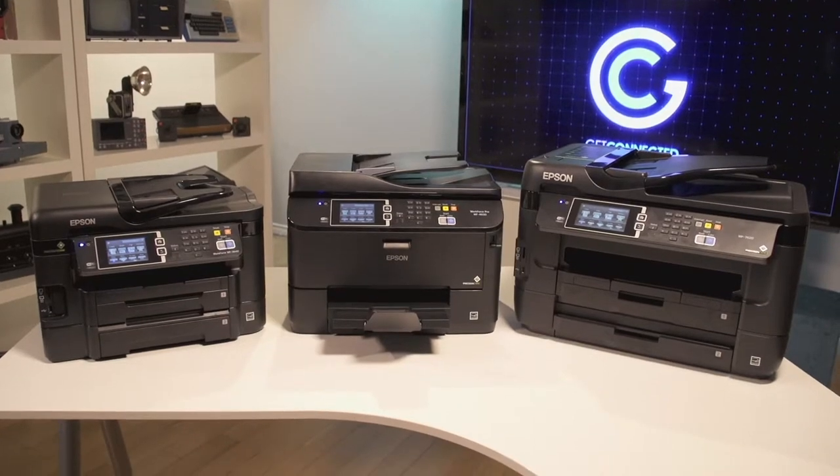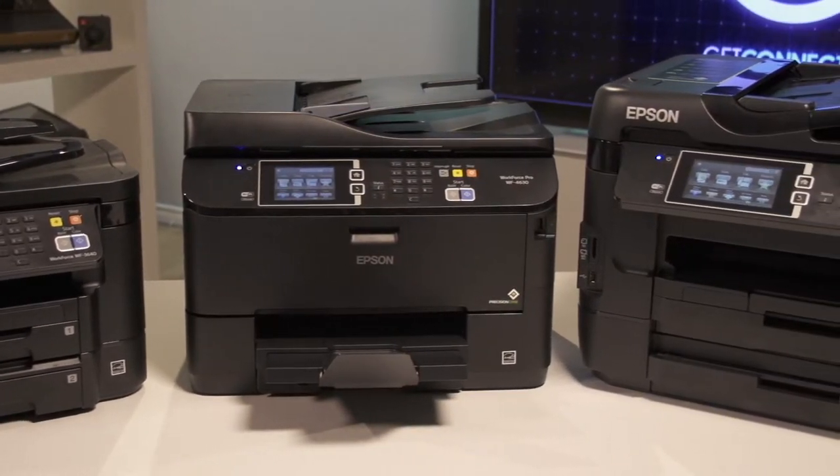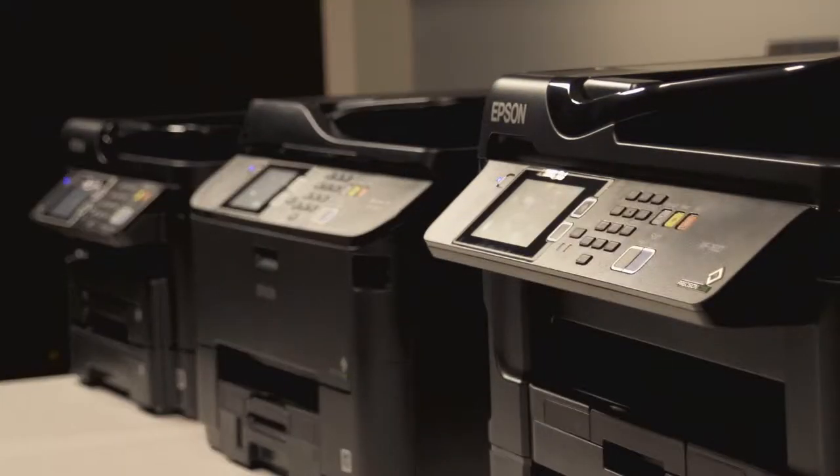This is the Workforce line from Epson. It's one of my favorite business printer lines and the technology they've developed is taking it to a whole new level. If you take a look at them behind us here, there's more than just size that sets these apart.